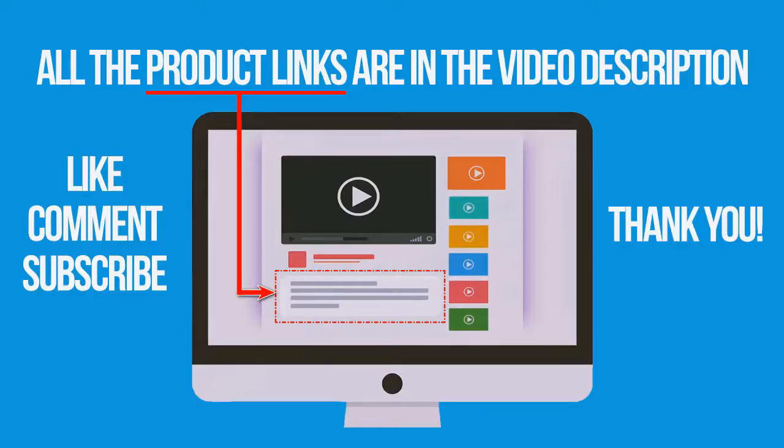If you're interested in buying one of these products, links to all the products mentioned in this video are in the description below. If you found this video helpful, don't forget to give it a like, comment, and subscribe. Thank you for watching.